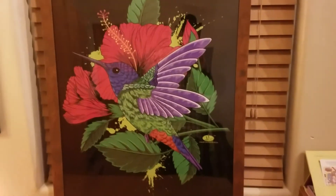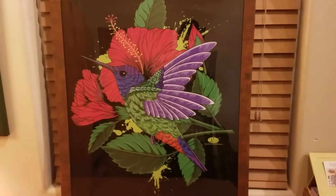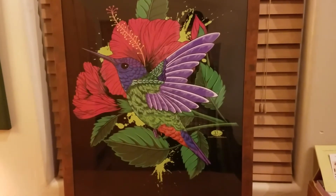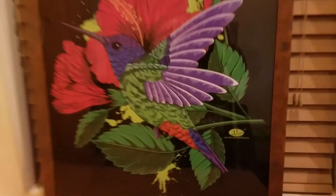So if you like hummingbirds, or you like flowers, or you're just looking for something to brighten up your home office, make sure you check out our poster collection from Heart Mind Soul and the HMS Nation.